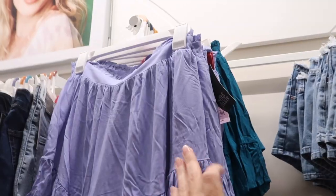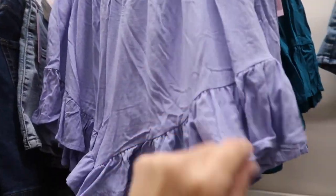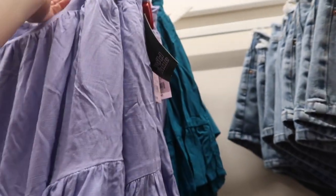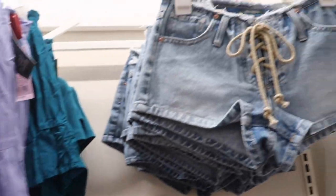New colors in these ruffled shorts from Wild Fable. These have the elastic waistband, really nice light rayon material with a little bit of texture, just a nice flowy fit. These are $18. It comes in this lavender and then also in the teal.